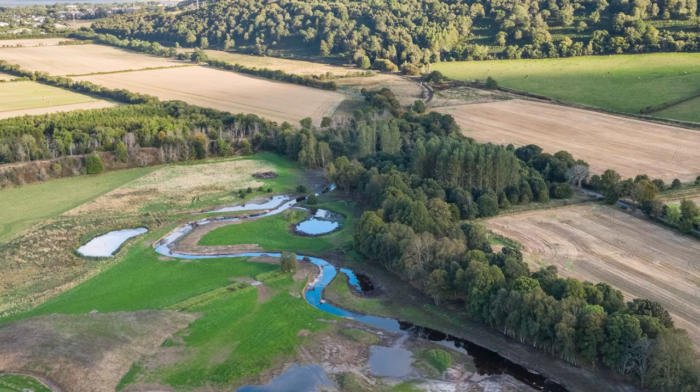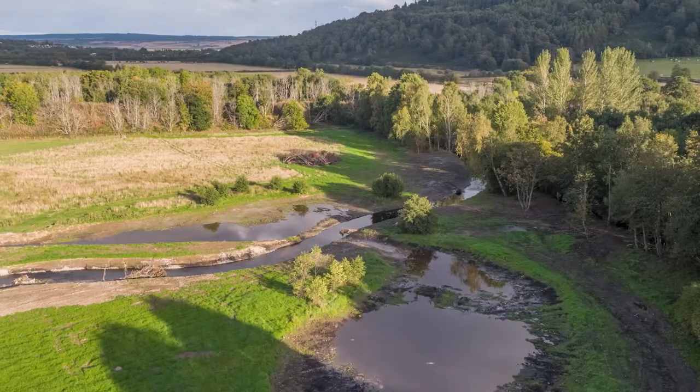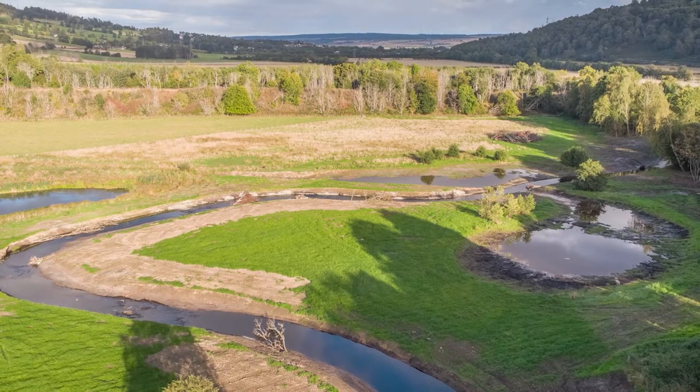Once it's all bedded in, all of this work will lock away carbon and improve conditions for wildlife, especially salmon. Furthermore, it will reduce the risk of flooding in the downstream town of Dingwall. This project and others like it could serve as an exemplar that could be rolled out across the whole of the UK, but the Peffery project isn't quite finished.